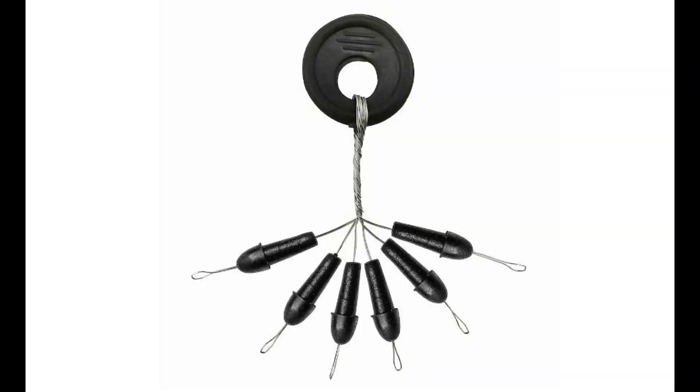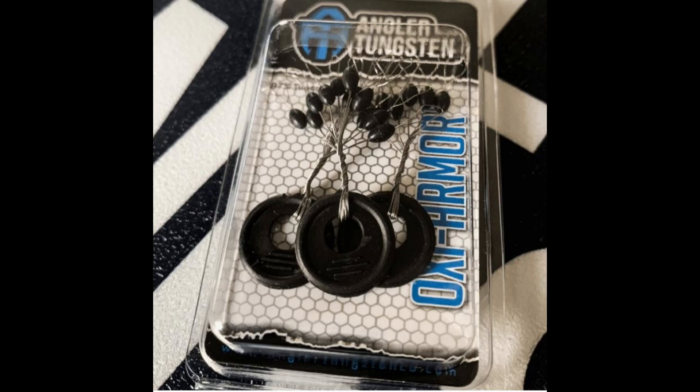For Texas rigs I like to use pegs. The pegs I generally use are the Mustad pegs, though Angler Tungsten makes pegs that work just as well. The Mustad pegs are made a little bit different — I think they stay put with just a single peg because they're a little bit longer than most other pegs. I really like the design of those.